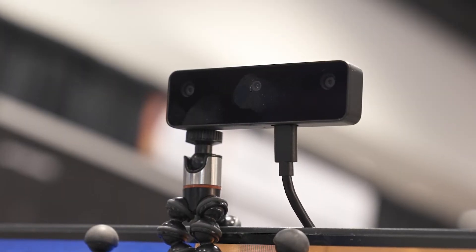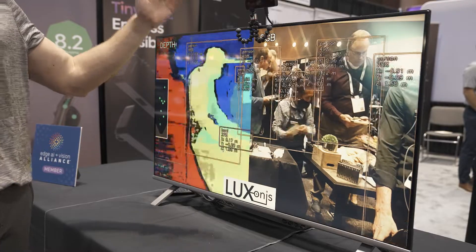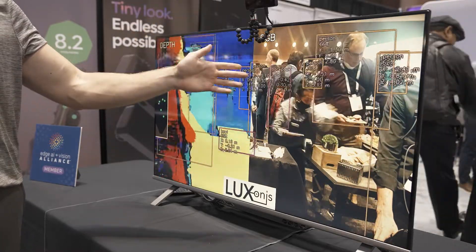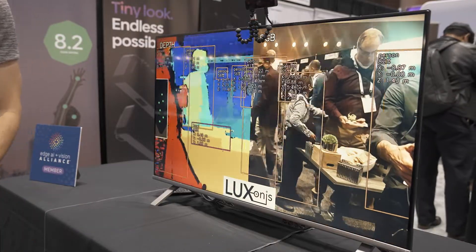On this demo, you can see it's running YOLO object detection in real time on the camera and it fuses the results with depth to provide 3D coordinates — so X, Y, and Z positions of all the objects it sees.